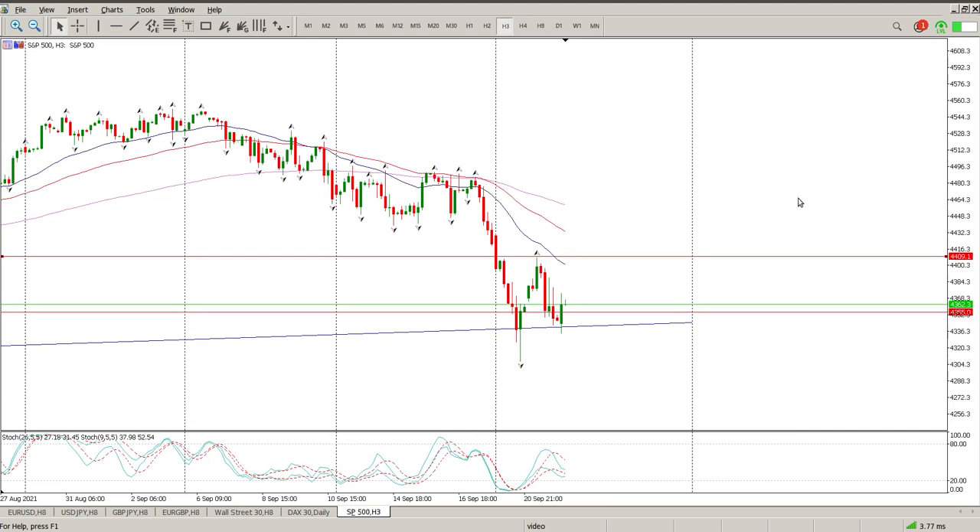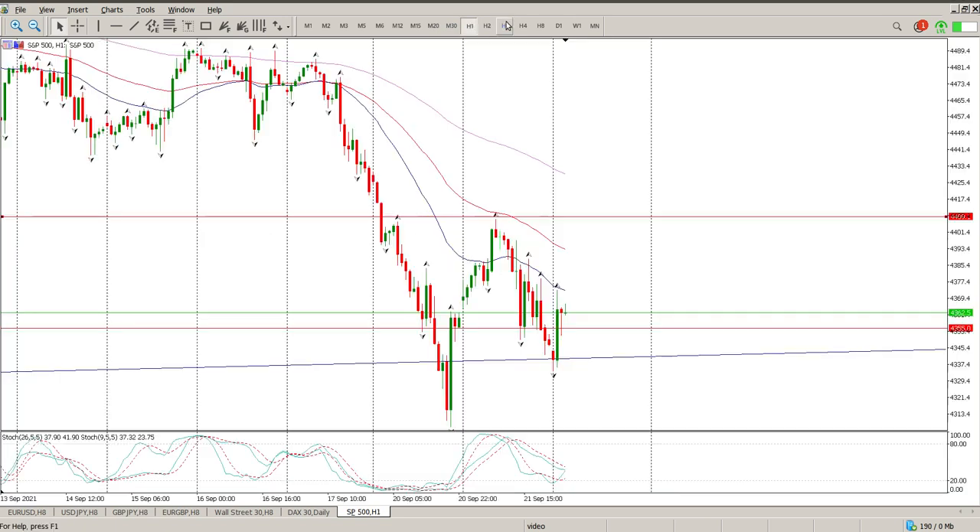If you have a look at the three-hour chart, nothing really changed. As I said yesterday, V-reversals are relatively rare and that looked like a V-reversal. So at the moment you might as well just get onto the hour chart and draw in your consolidation lines — and they are right here.